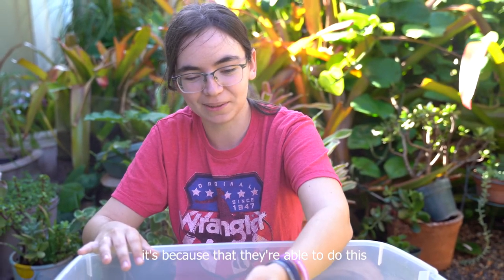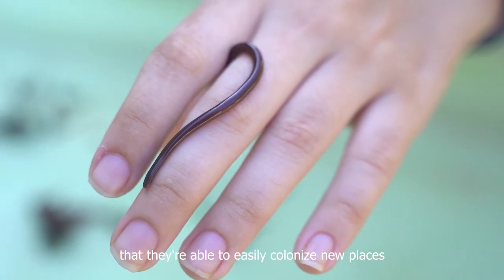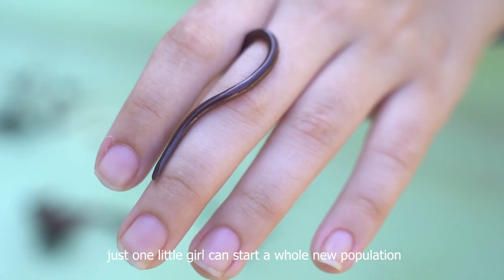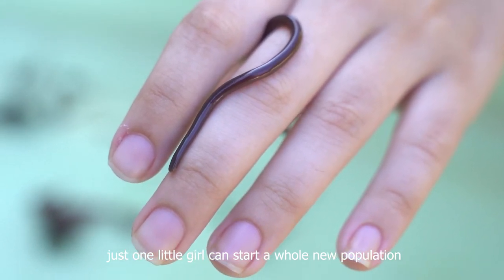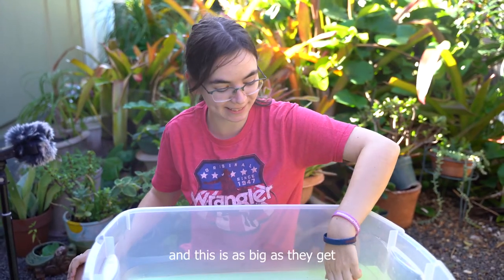It's because they're able to do this that they're able to easily colonize new places. Just one little girl can start a whole new population by cloning herself like that. But this one is an adult, and this is as big as they get.